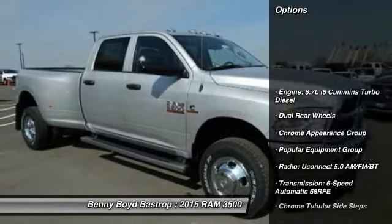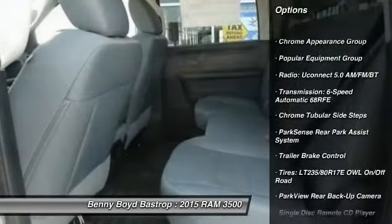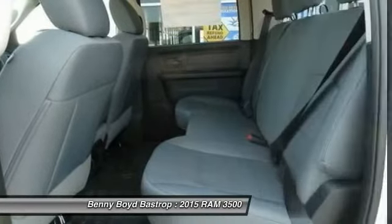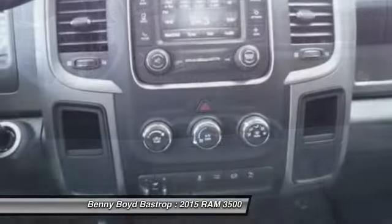Here are some of this vehicle's great options: traction control, stability control, air conditioning, power steering, cruise control, power door locks, passenger airbag, power windows, tachometer, and rear view camera.